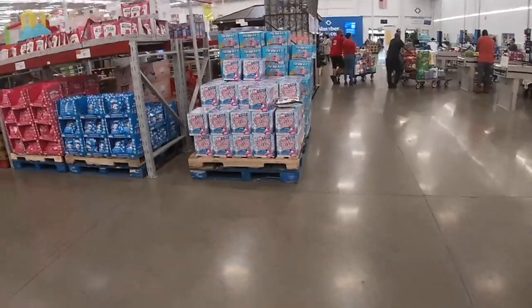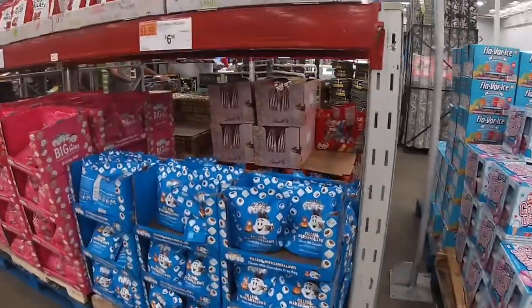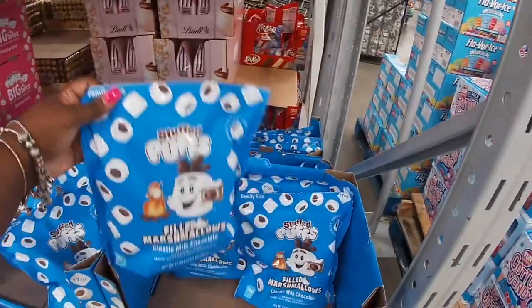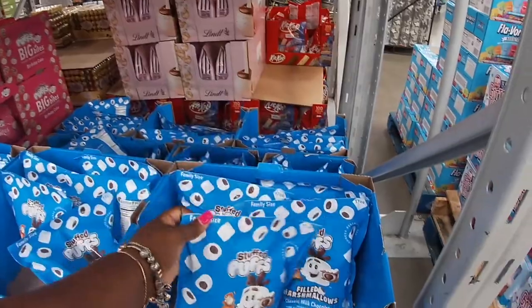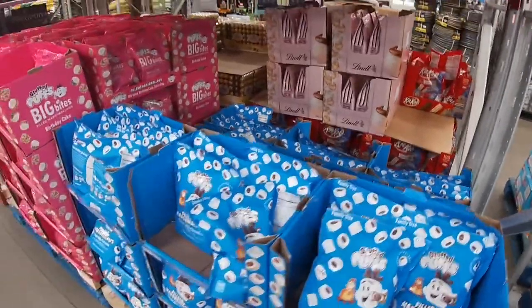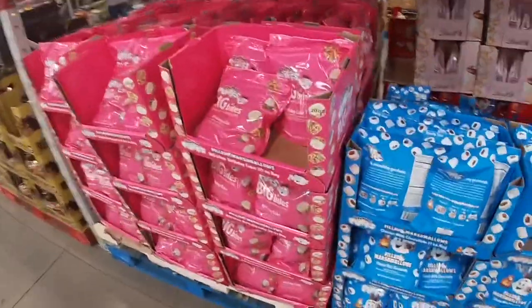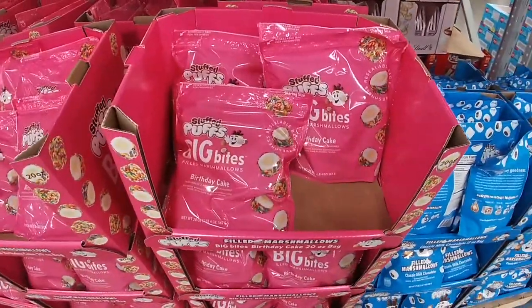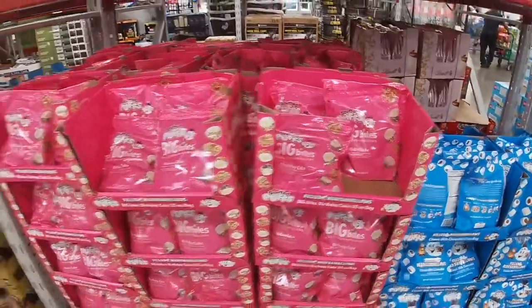Shopping with me — hope you enjoyed what I picked out for us to look at, and I will see you guys in the next shopping trip. What is that? Stuffed Puffs filled with marshmallows — and they have Stuffed Puffs Big Bites filled with marshmallows, birthday cake. Those are $10.